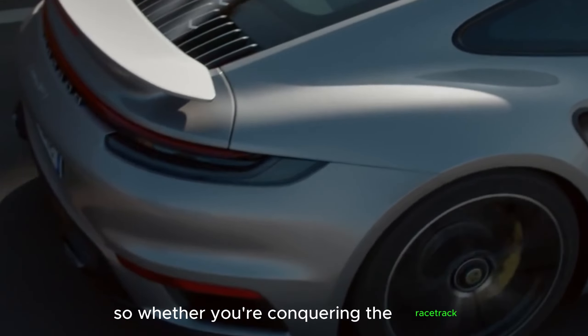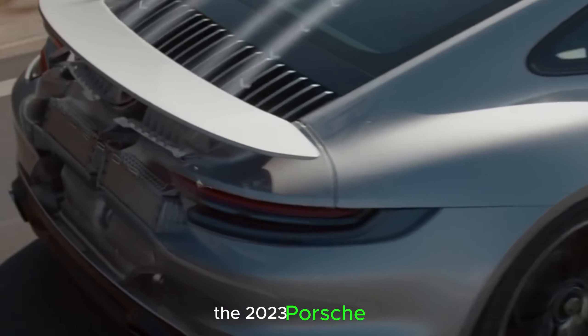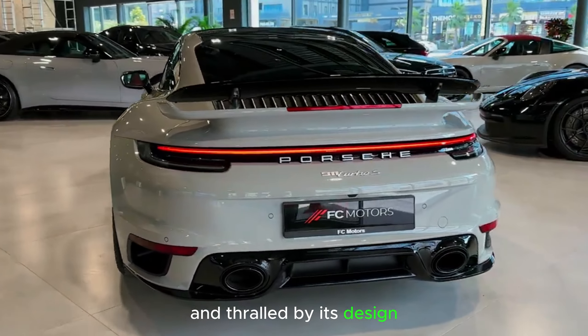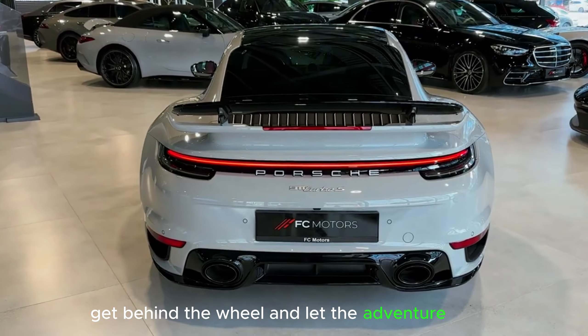Whether you're conquering the racetrack or embarking on an exhilarating road trip, the 2023 Porsche 911 Turbo S is the ultimate driving machine — prepared to captivate with its power, enthral with its design, and immerse you in luxury. Get behind the wheel and let the adventure begin.